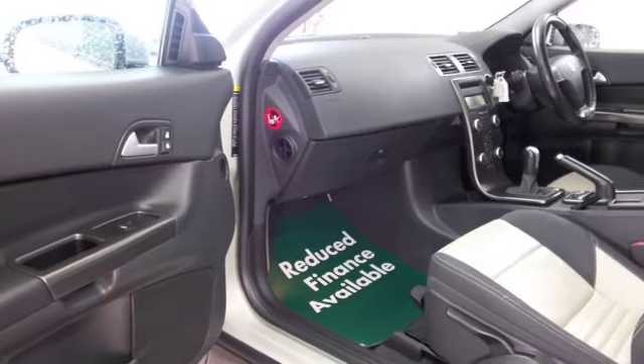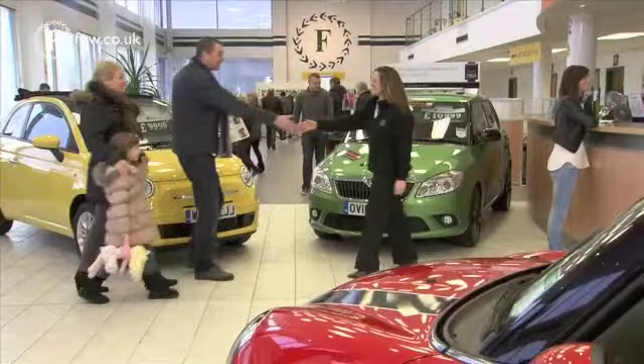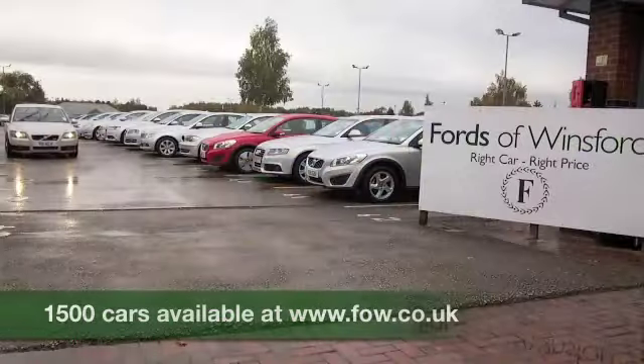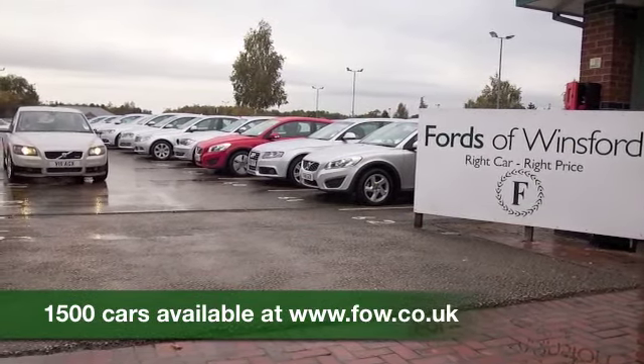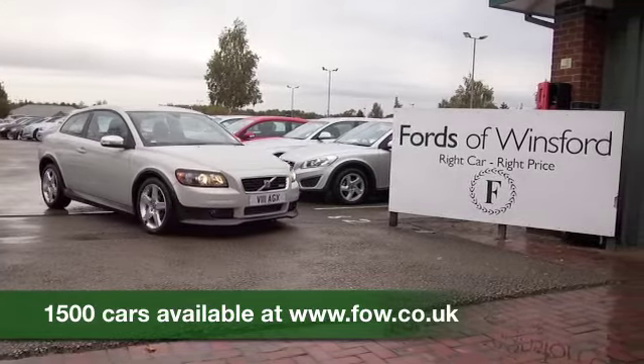So why not come and find out? If you've got any further questions, you're more than welcome to give Jackie and the team a call in our call centre. We can hold the car for you for up to 48 hours with no obligation — bring your licence with you, have a test drive, and discover this great car for yourself at Fords of Winsford.